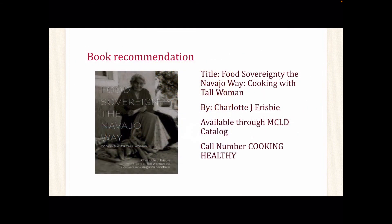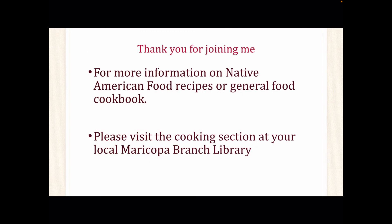Lastly, the book Food Sovereignty: The Navajo Way — Cooking with Tall Women by Charlotte J. Frisbee focuses on Diné traditional food and contains some recipes still used today. This book is available through our MCLD catalog under the call number Cooking Healthy. This concludes my presentation. Thank you for joining me. For more information on Native American food recipes or general food cookbooks, please visit the cooking section at your local Maricopa Branch Library. Happy eating and have a wonderful day.